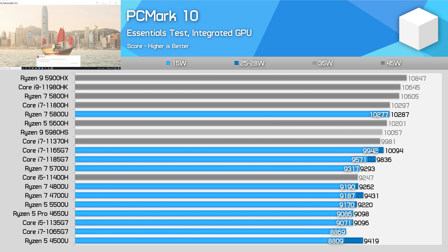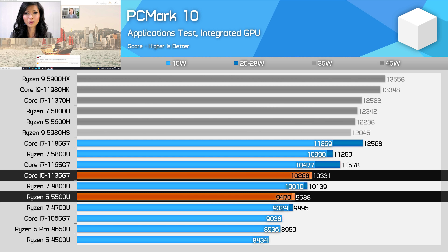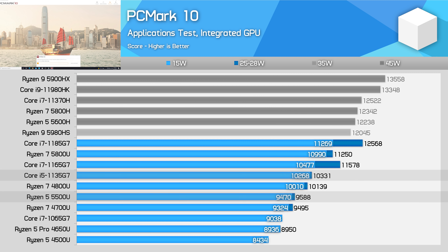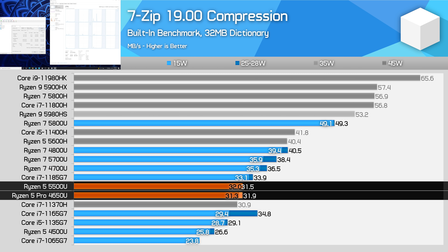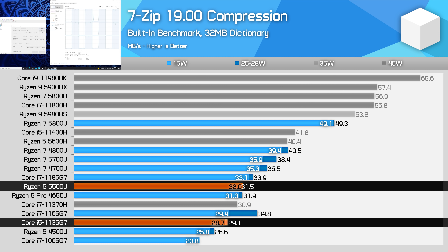In the PCMark10 Essentials test, there is nothing separating the 5500U and 1135G7, which is good news for people interested in a mainstream laptop. App loading, web browsing, and basic tasks are going to be quite similar between these devices. However, in the applications test, the 5500U is about 7% slower than the 1135G7, which more closely matches the difference in single-thread performance we saw earlier. In 7-zip compression, once again we see the 5500U and 4650U offering very similar performance. This allows the 5500U to provide at least a 19% performance boost over the 4500U at 25W, and it's ahead of the Core i5-1135G7 by about 8% in the higher power class.